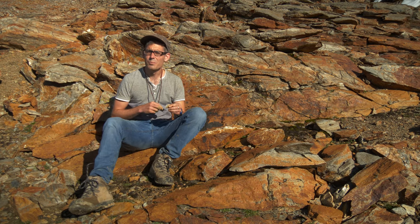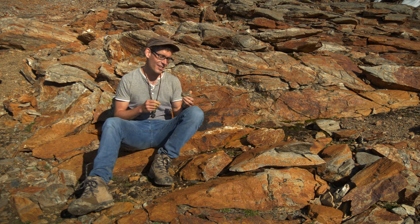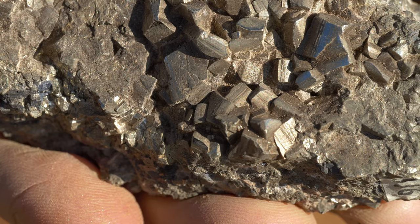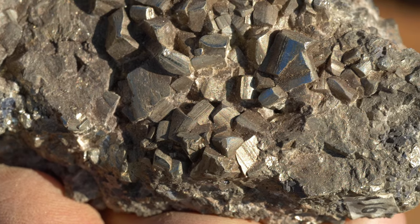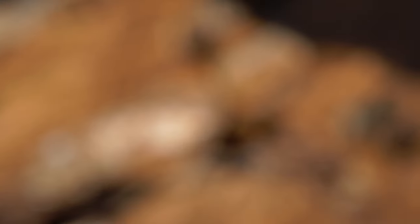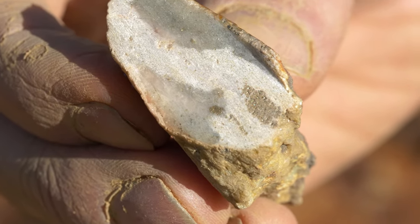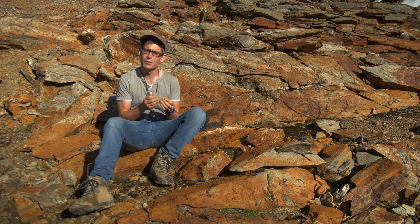To understand why the pH is so low, we need to have a look at the rocks here in the area. It turns out that these rocks are pyrite-bearing. Pyrite is an iron sulfide mineral — like this very nice piece here. This doesn't come from here; it's from a big iron sulfide mine, but here you see the nice pyrite crystals. In the rocks here, the pyrite grains are very small and finely dispersed. When oxygen-saturated water gets in contact with the pyrite, sulfuric acid is produced.